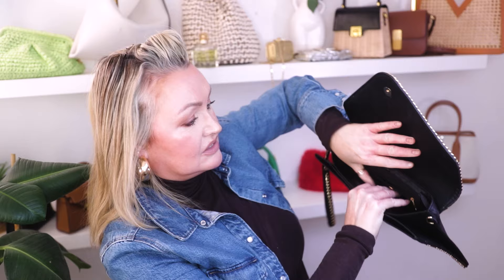Everybody needs a little black clutch! I've nearly got rid of this one a couple of times, but you just never know. This is by Dune — I've had her absolutely years. She has a small compartment inside, two little pouches on the front, and a zip pouch at the back. What I love is the little wristlet — so handy when you have a glass in one hand and a phone in the other. Pop her under the arm and off you go, hands-free. I've had her for years and she's served me well.